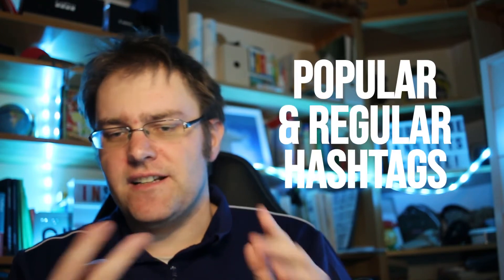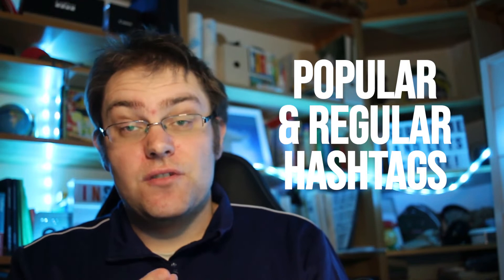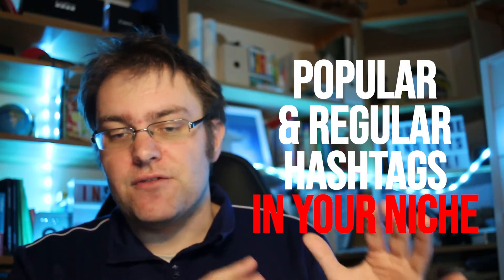The second thing you should not do when growing your pet account is using irrelevant hashtags. Always use hashtags related to your niche and your dog. If you have a German Shepherd, use hashtags like German Shepherd or GSD. If you have a Husky, use something like Huskies of Instagram. I recommend using a mixture of popular and regular hashtags, and don't use hashtags that aren't relevant to your niche or post just because they seem popular.